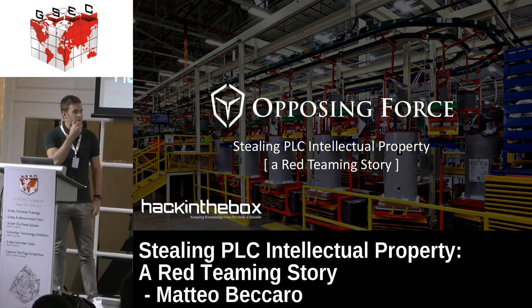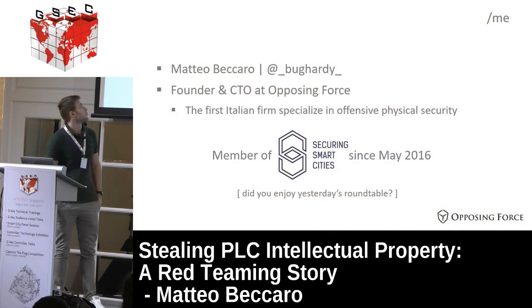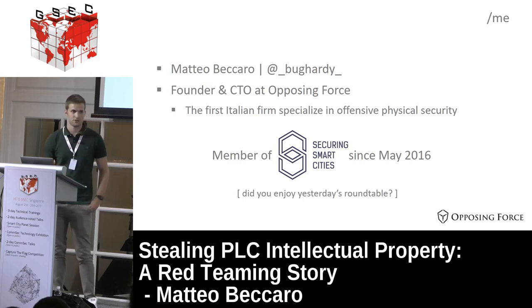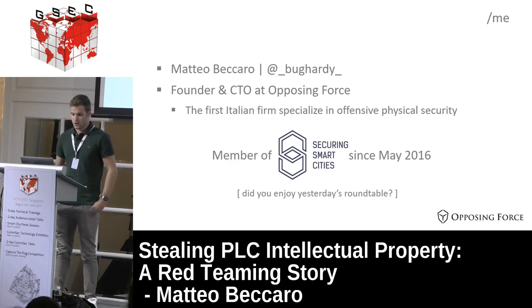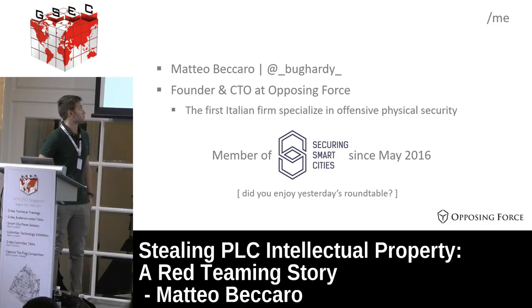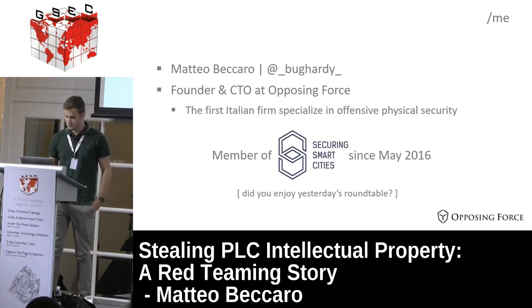Let's start with a quick introduction. I work for a company called Opposing Force, an Italian security company. We do offensive physical security, SCADA, and ICS research. Since last year we are also members of securingsmartcities.org, an initiative to help smart cities become more secure. We did a roundtable yesterday - you can find it on the Hack in the Box YouTube channel.